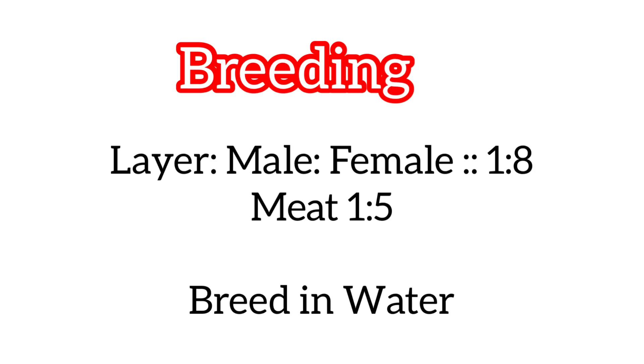Breeding: for layer breeds, the male-to-female ratio should be 1 to 8. For meat breeds, it should be 1 to 5, that is 1 male for 5 females. Ducks breed in water, so there should be sufficient water or a pond nearby.